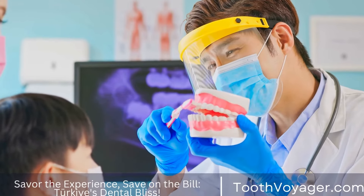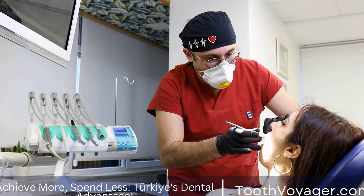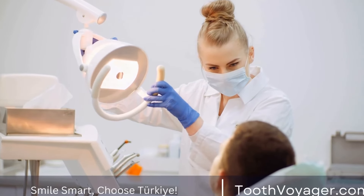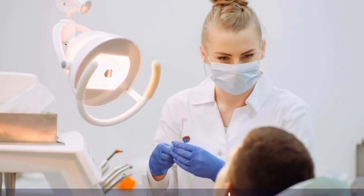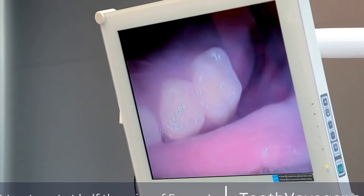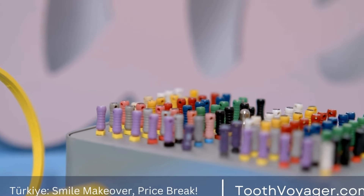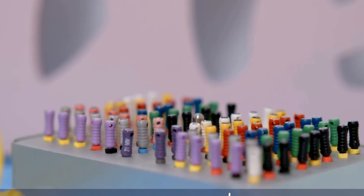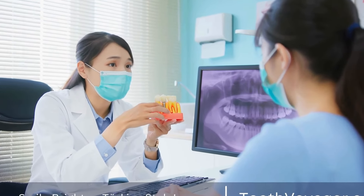Benefits of using dental implants to replace multiple missing teeth. There are several benefits, including improved aesthetics — dental implants are designed to look and feel like natural teeth, providing a more natural and aesthetically pleasing smile. Improved functionality — dental implants are stable and secure, allowing individuals to eat, speak, and smile with confidence. Preservation of bone and facial structure — dental implants stimulate the surrounding bone, preventing bone loss and maintaining the facial structure. Long-term solution — dental implants are a durable and long-lasting solution for missing teeth with proper care and maintenance.